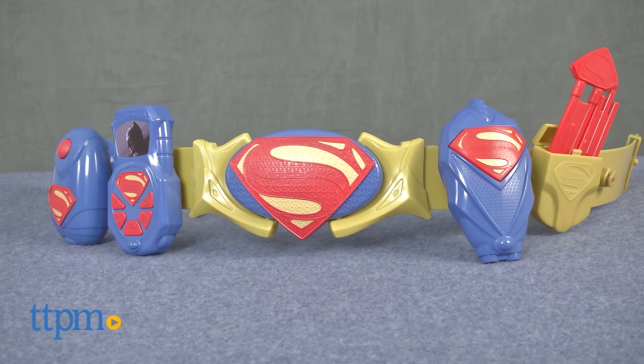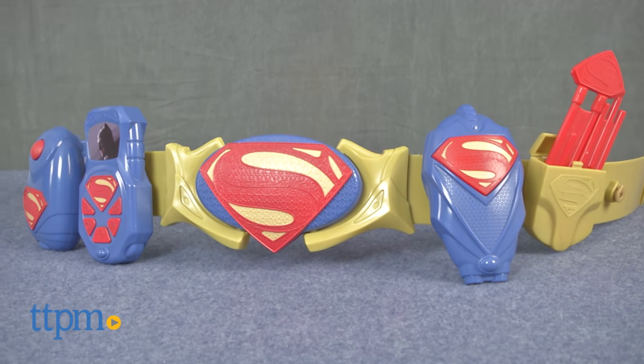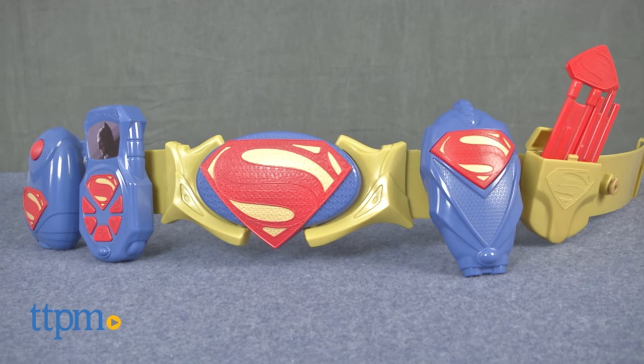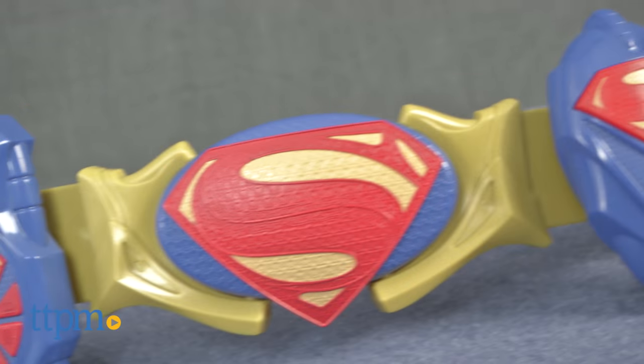Young Superman fans can take on villains using their deluxe gear. Hi, I'm Tammy with TTPM, and this is the Superman Deluxe Action Belt Set, inspired by Batman versus Superman the movie. Kids can easily access all their gadgets by